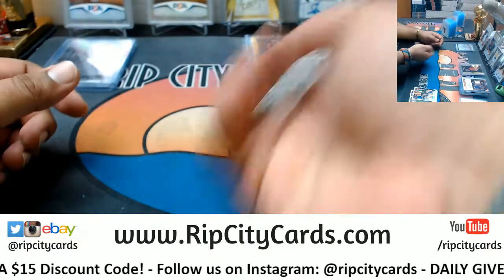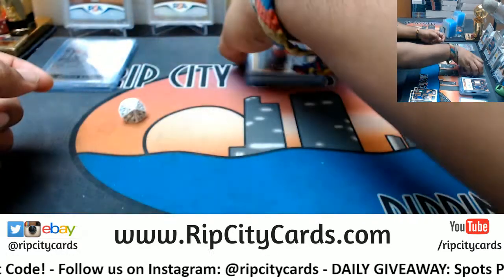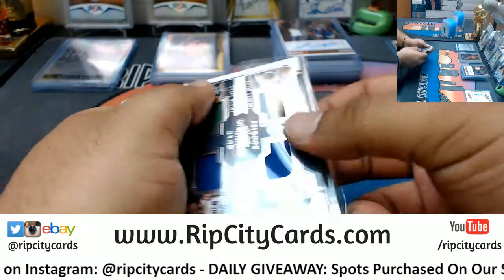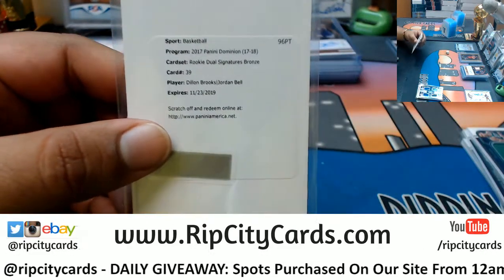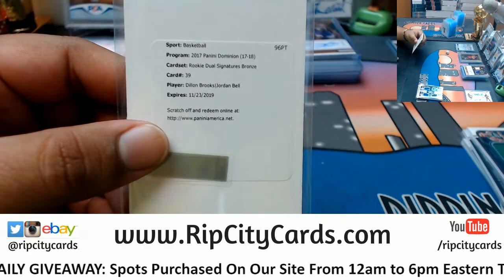Now I do need to roll the die here for the randoms. We're gonna go seven times in the random. All right, so first things first, I want to random this Dillon Brooks Jordan Bell rookie dual signature bronze. Let's come over to the randomizer.